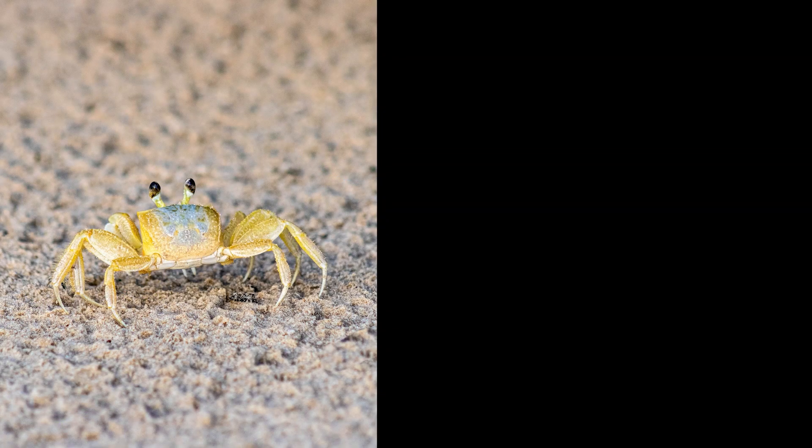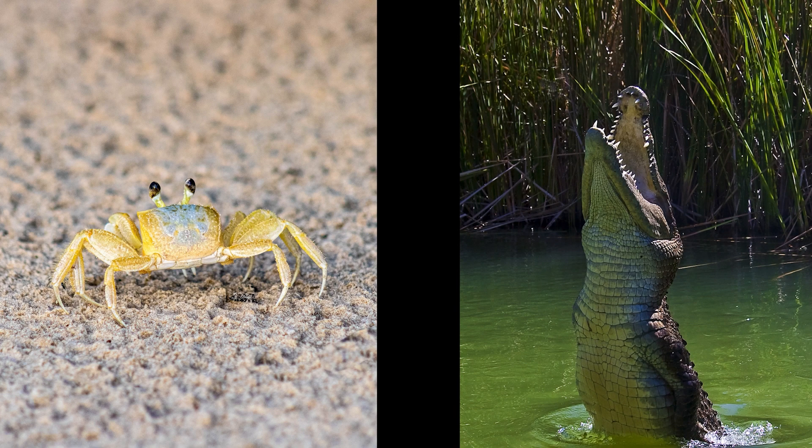Okay, what about a crab and an alligator? Which one's clean? If you said alligator, you're wrong. Both of them are unclean. It was another trick question. If you got that one, you're really paying attention. Great job.